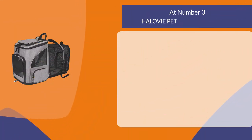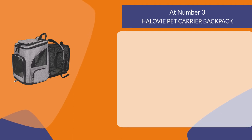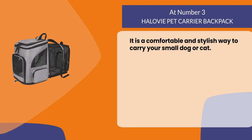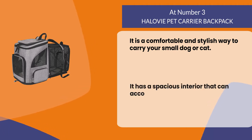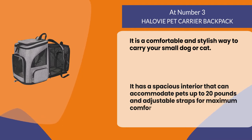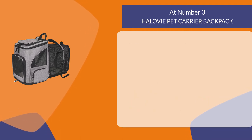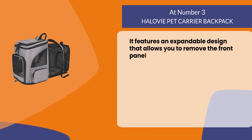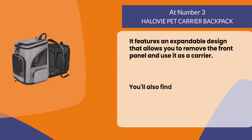At number three: the Halavi pet carrier backpack. It is a comfortable and stylish way to carry your small dog or cat. It has a spacious interior that can accommodate pets up to 20 pounds, and adjustable straps for maximum comfort. It features an expandable design that allows you to remove the front panel and use it as a carrier.